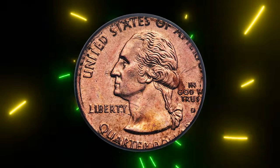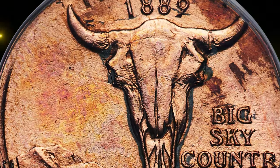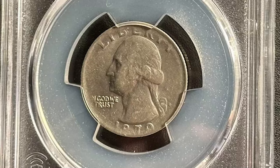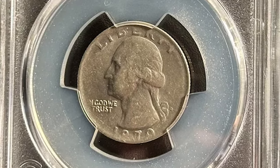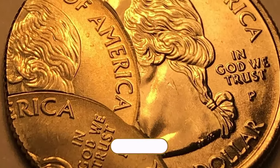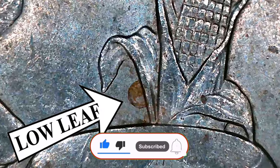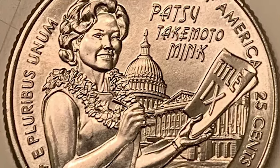Thanks for tuning in, coin community! I hope you enjoyed exploring these incredible error quarters. These rare finds remind us that even the smallest mistakes can lead to some of the most valuable treasures in numismatics. If you learned something new, don't forget to like the video and drop a comment below. And if you haven't already, make sure to subscribe so you don't miss out on more fascinating coin-related content. Until next time, God willing, see you in the next video!